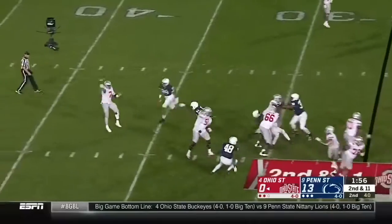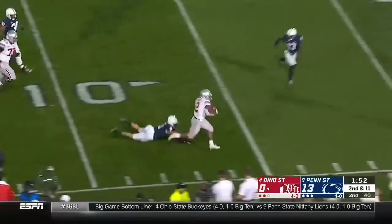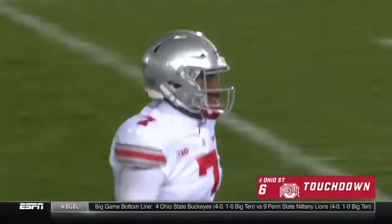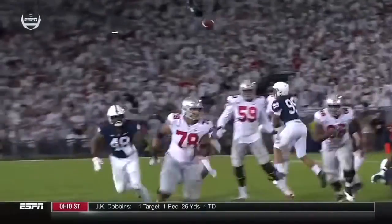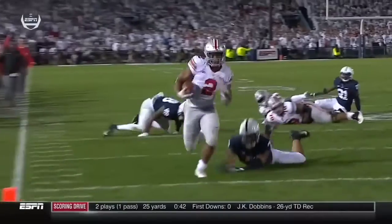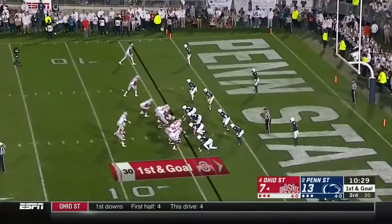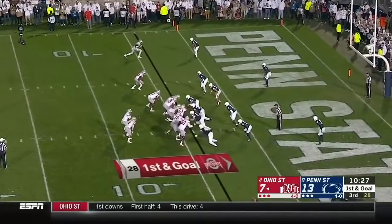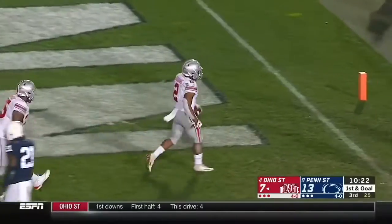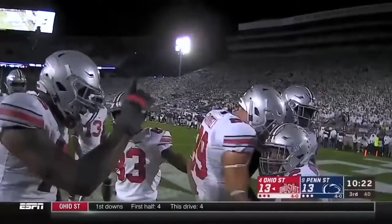Penn State shows pressure again. Haskins backpeddles and flips — Dobbins on the screen, has blockers, Dobbins in the clear, in the end zone! He had more time to bait them, kind of lure them towards him and then flip the ball over the defense to J.K. Dobbins. A bobbled snap but Dobbins doesn't matter — scores standing up. Two touchdowns for J.K. Dobbins and the Buckeyes.